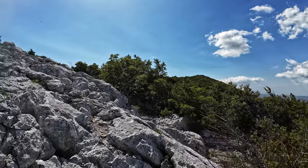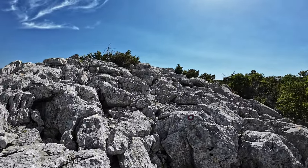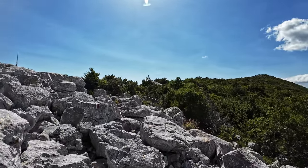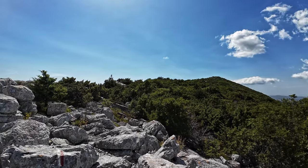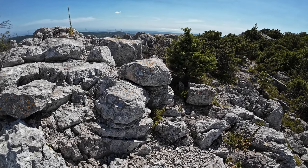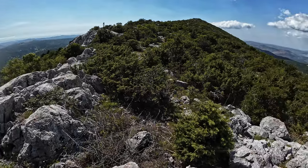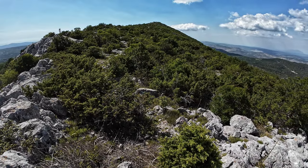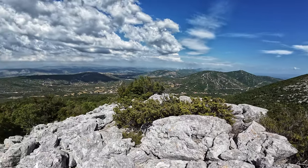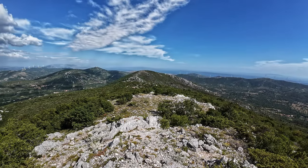Up there is the peak and there's not much elevation left after we get through those rocks. Look — a lizard under the rock! See it? Pretty big, big and green. Let's go up there and we are done. Tada — we are at the peak!